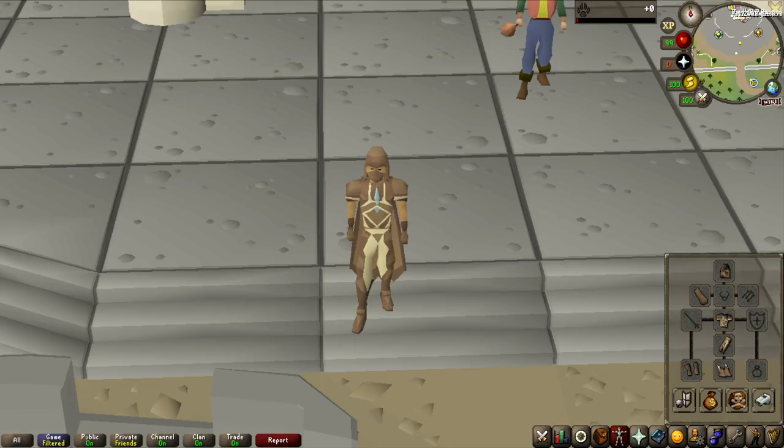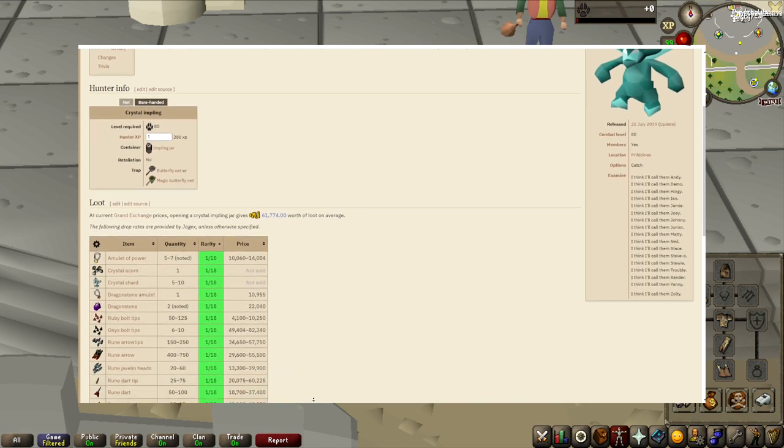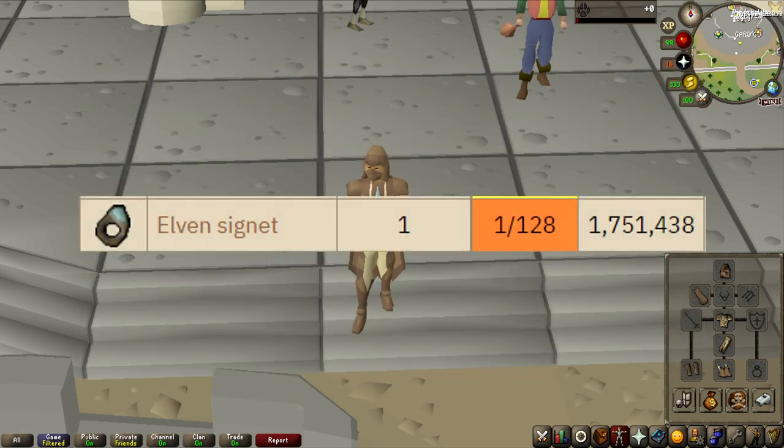But now let's get into the video. What is going on guys, welcome to another episode of the On Drop Rate series. I did post a video a couple of weeks ago of me getting 77 hunter for a specific grind, and it is time to live up to that promise. We're going to be doing crystal implings, and we're going to be catching 128 of them in hopes of getting the elven signet. So let's get into it.